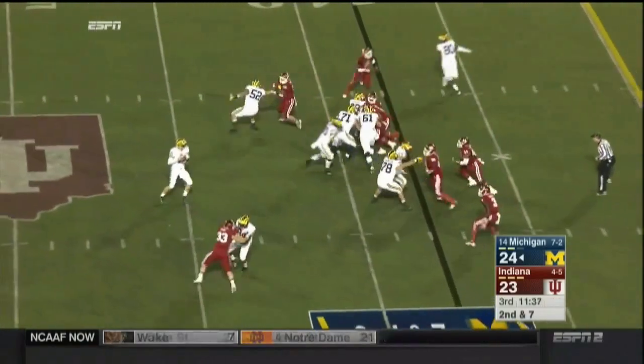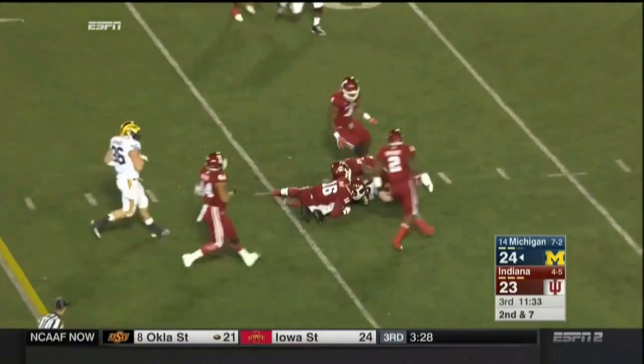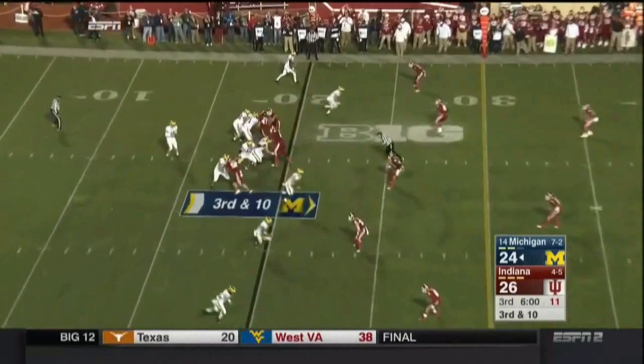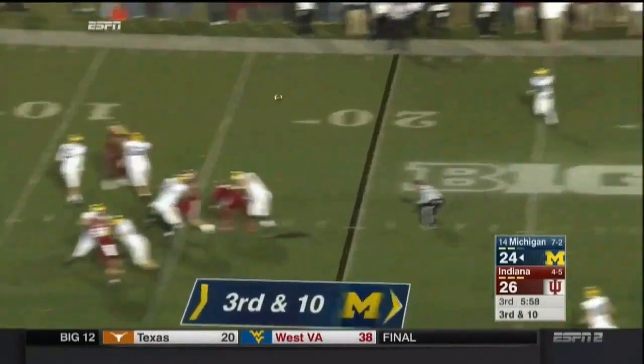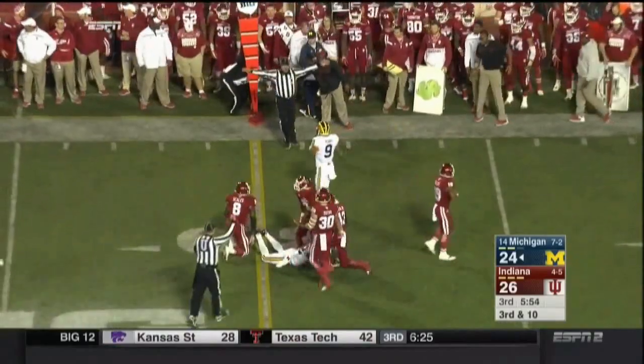Play action for Rudolph — two-man route, and he still finds his target. Only two players that can be difference makers for you defensively. It is a four-man rush. Rudolph underneath, fighting for the sticks and picking up the first down is Darbo.